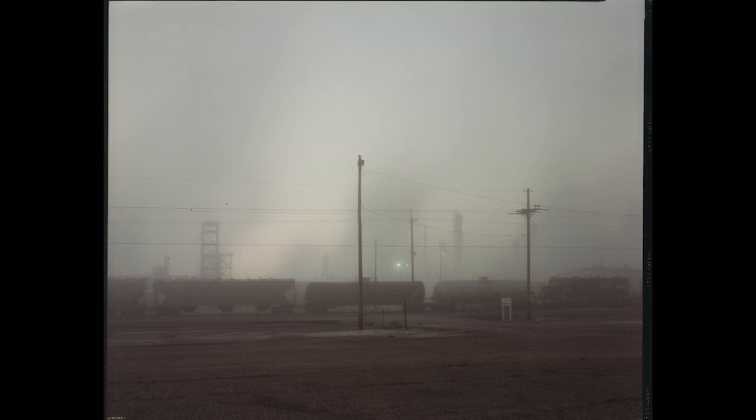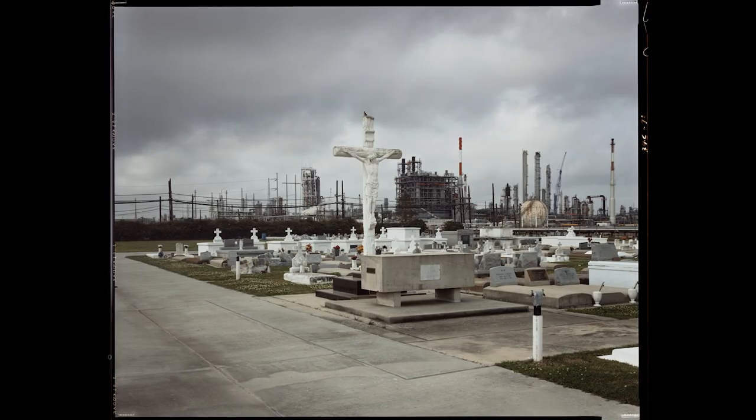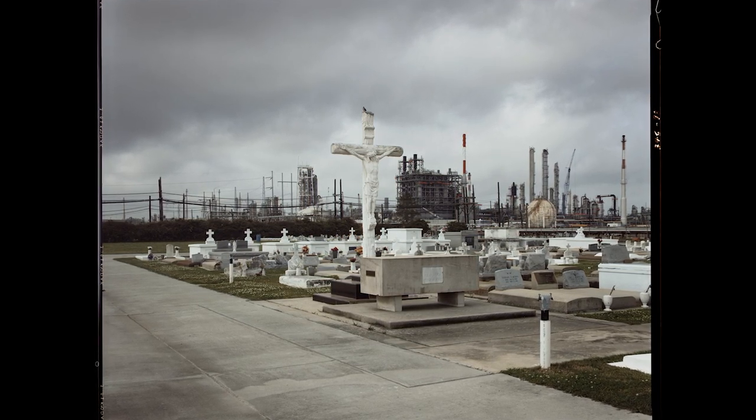I researched it and interviewed people on both sides of the issues. I interviewed people from the petrochemical industry trying to rationalize or justify what they do — because it creates jobs and the country needs it, that kind of thing. And then the people that were living it: there are poor communities that live right up against these industries and they get the worst of it. The cancer rates are high, which is of course why it's called Cancer Alley. My main form of discovery is with the camera, with wandering, with looking — but I would try to research and learn as much as I could about what I was seeing.